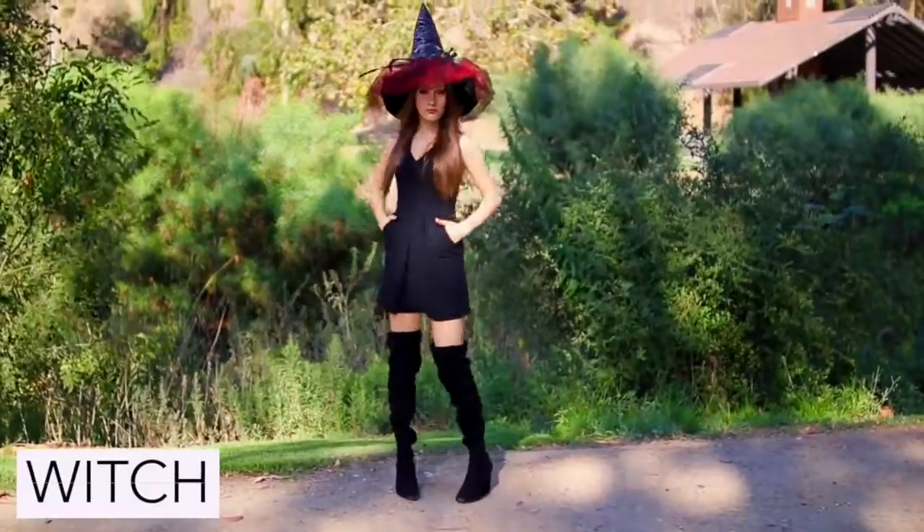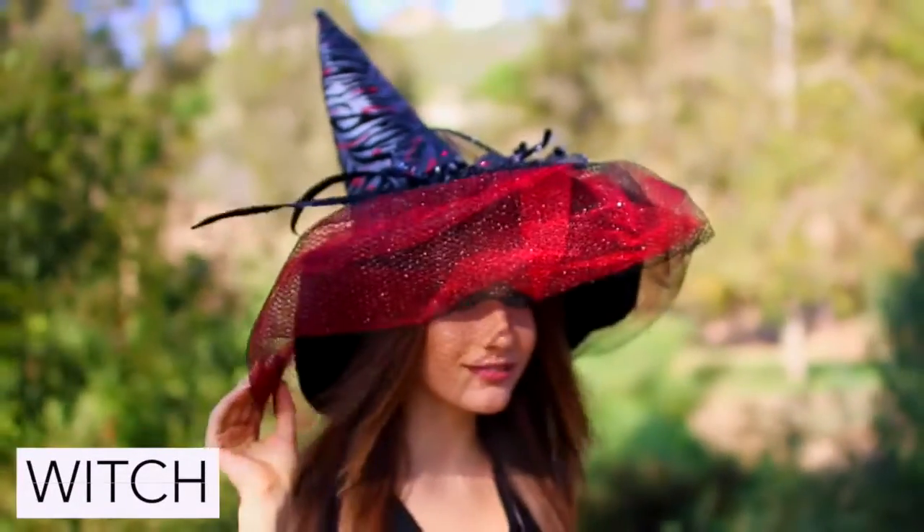To be a witch you can pretty much wear any all black outfit with whatever witch's hat you own.